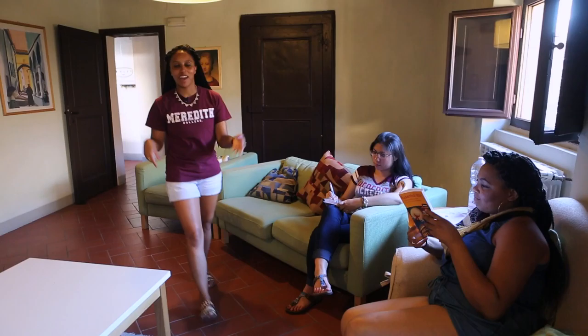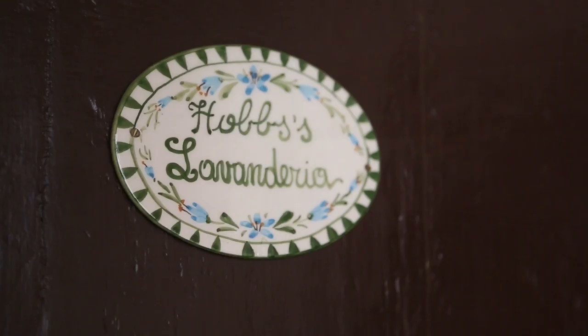This is the green room where we have movie night, play games, do homework, and just relax. This is the piano room where you can come in for quiet alone time or even meditate. We also have a laundry room where you can wash your clothes and hang them to dry.